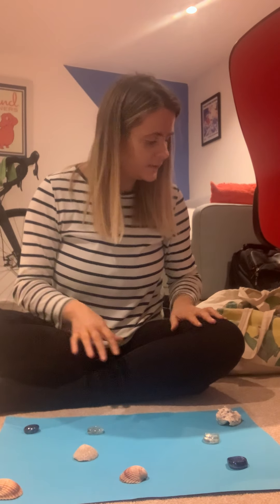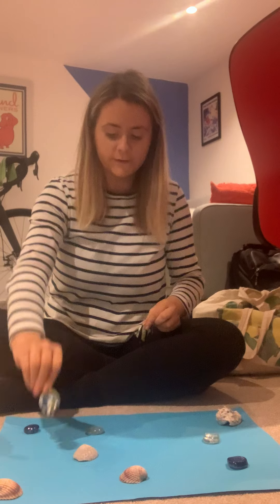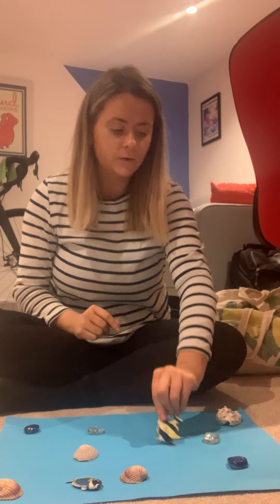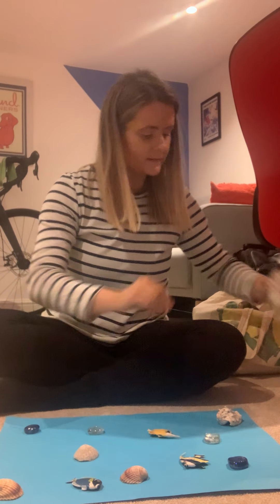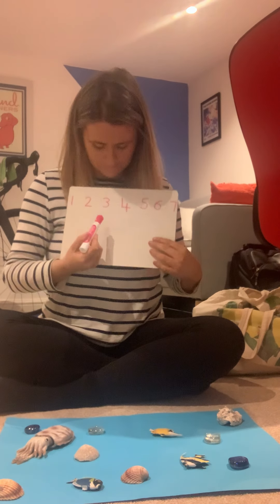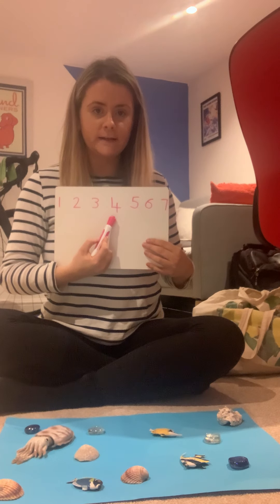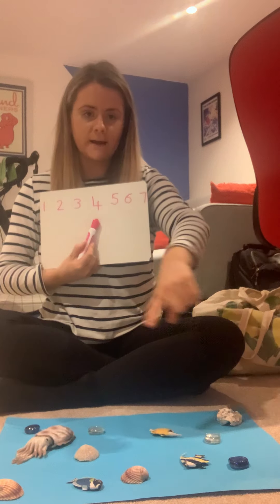My first number is going to be 4. Four sea creatures are going to come swimming along into my sea world: 1, 2, 3, and a squid — 4. There are my 4 sea creatures in my ocean. So find number 4 on your number line — there it is on mine, see if you can find it on yours. That's the number we're starting with, that's the number that we've got in there at the moment.